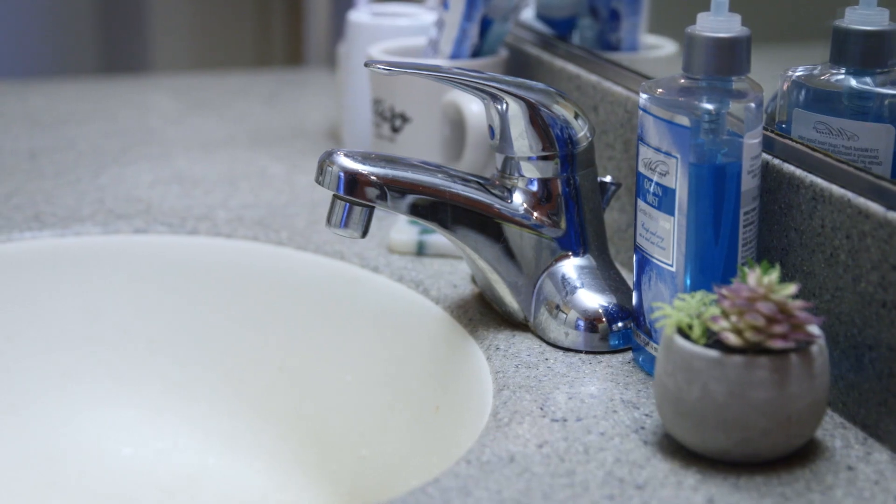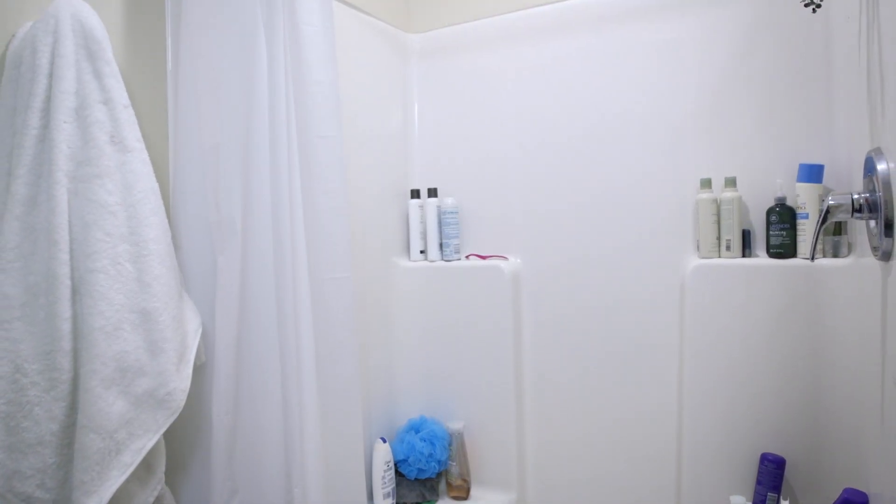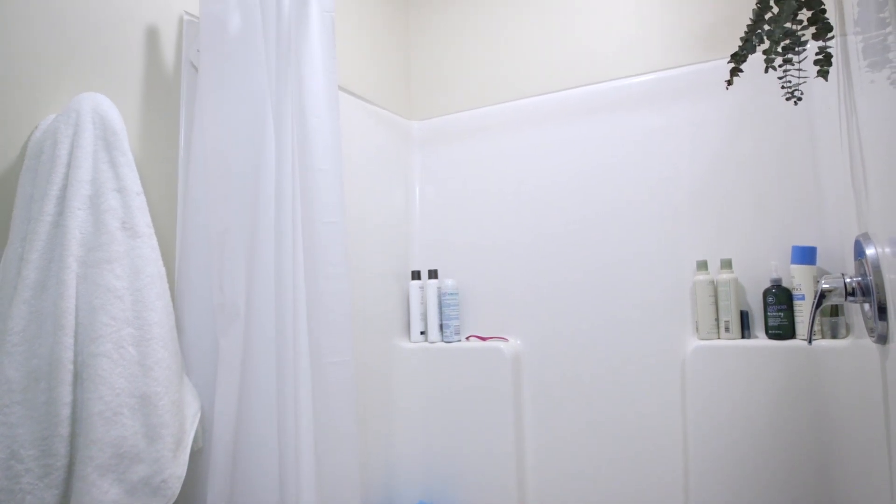I really like having two sinks because since there are four people living in this double, it gives us enough space to all get ready at the same time.